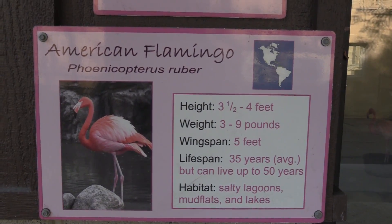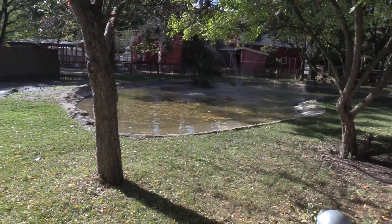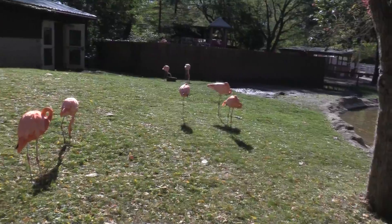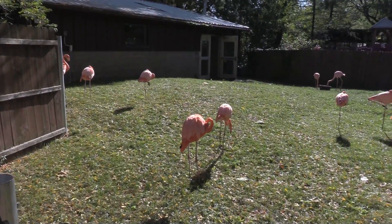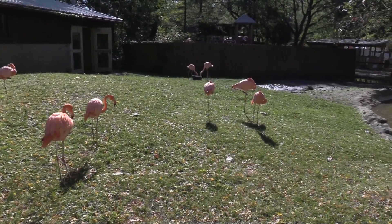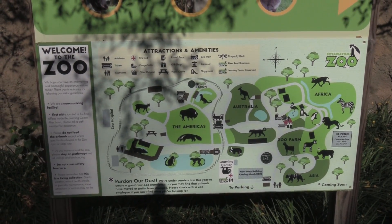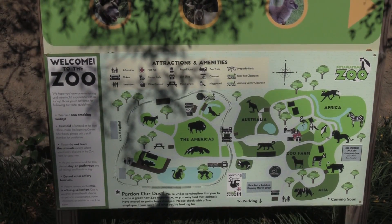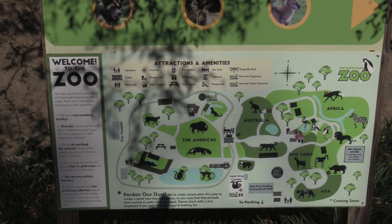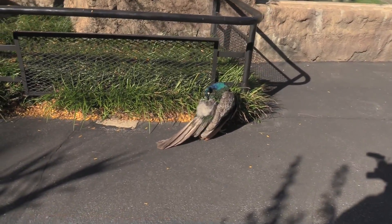These are American Flamingo — flamingos have access to an indoor building. We found out these are American Flamingo. I did find an actual stationary full-color map. I am still over in the Africa area right near the flamingos. I saw a peacock here on the path — this is a male peacock; you can tell by his bright coloration.